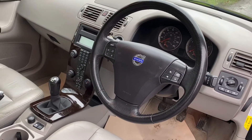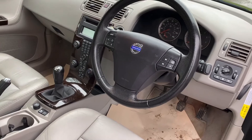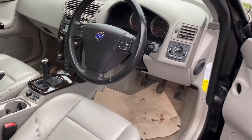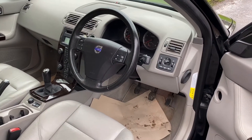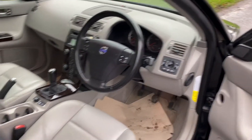It's got surround sound, sunroof, climate control, heated seats, a 6-disc CD player, and cruise control. It's in lovely condition.